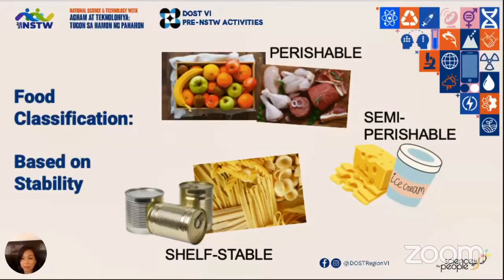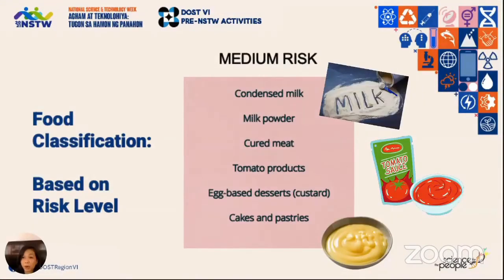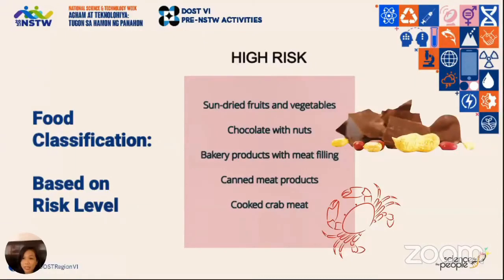In terms of stability, we have perishable, semi-perishable, and shelf-stable products. Food can also be classified according to risk. Low-risk food are those unlikely to contain pathogens or harmful toxins. Medium-risk food could possibly contain pathogens but not support their growth, or are unlikely to contain pathogens due to processing steps but could support toxin formation. High-risk food have a high possibility of both containing and supporting the growth of pathogenic microorganisms and may also support toxin formation.